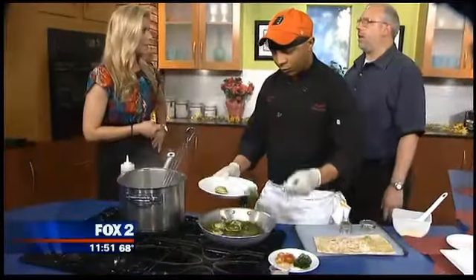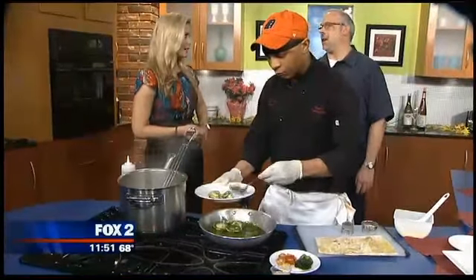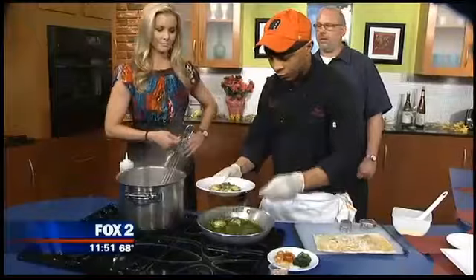We make our pastas fresh every day. We have people come in in the morning and they're making pasta all day long. That's fantastic.